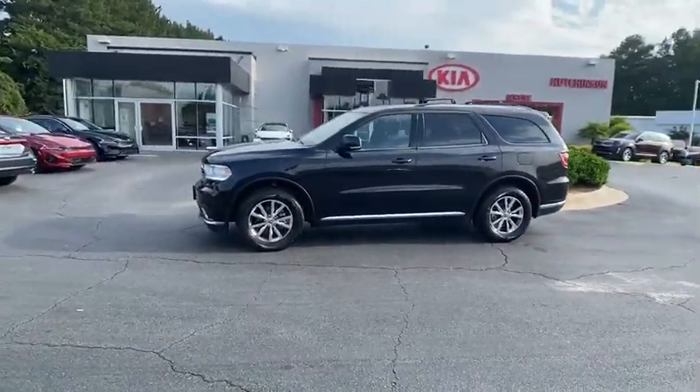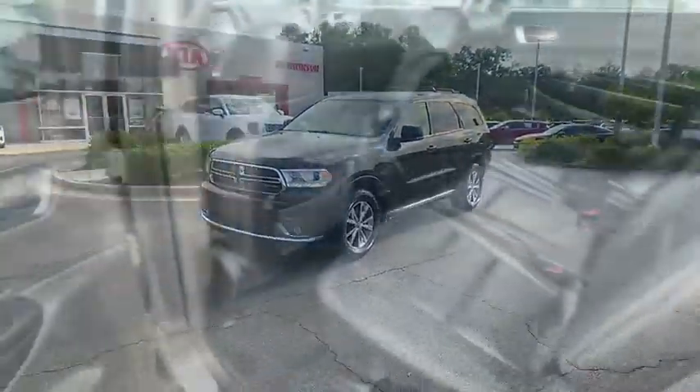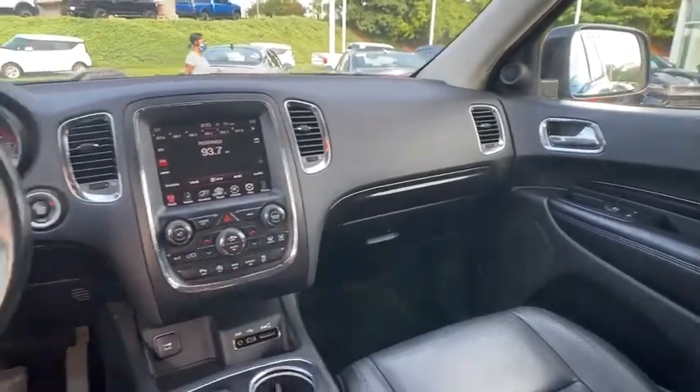This vehicle has less than 110,000 miles. Here are some of this vehicle's great options: power passenger seat, traction control, dual airbags, alloy wheels, power steering, four-wheel disc brakes, center armrest.